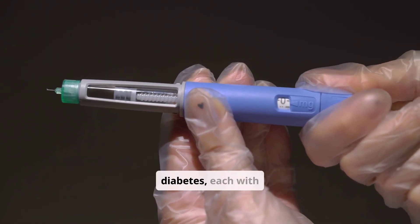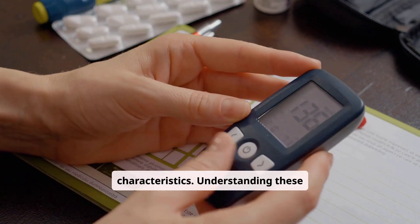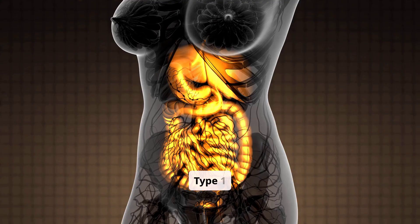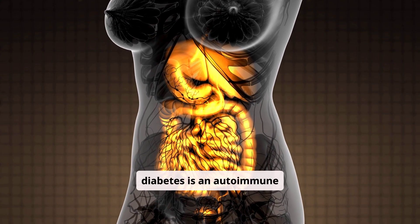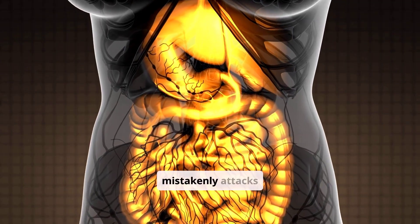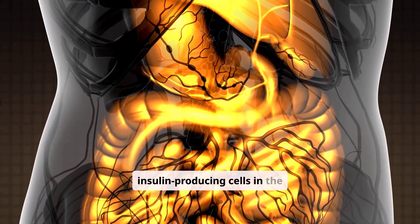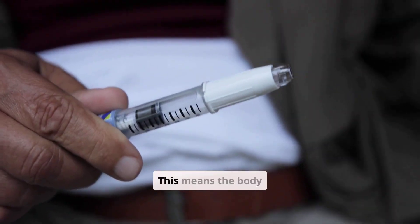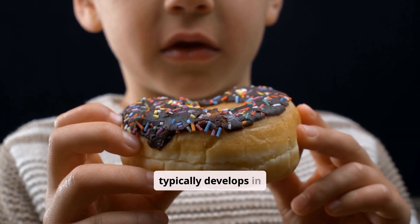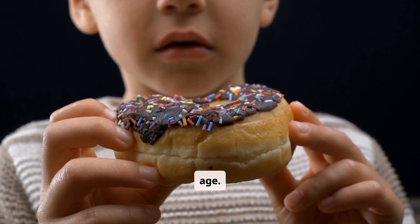There are several main types of diabetes, each with distinct characteristics. Understanding these differences is crucial for proper diagnosis and management. Type 1 diabetes is an autoimmune condition where the body's immune system mistakenly attacks and destroys the insulin-producing cells in the pancreas. This means the body produces very little or no insulin. It typically develops in children and young adults, but can occur at any age.